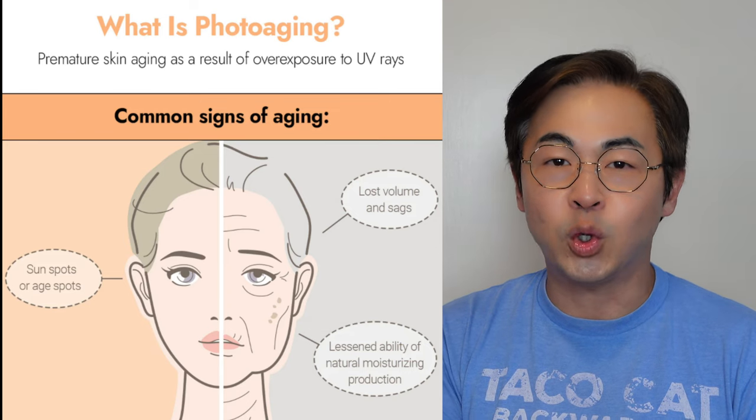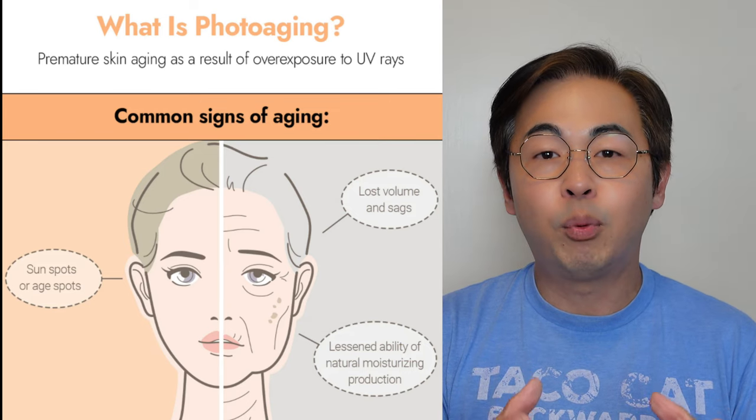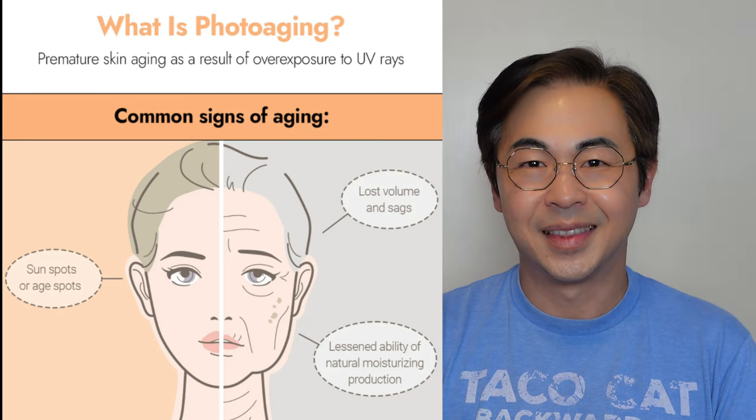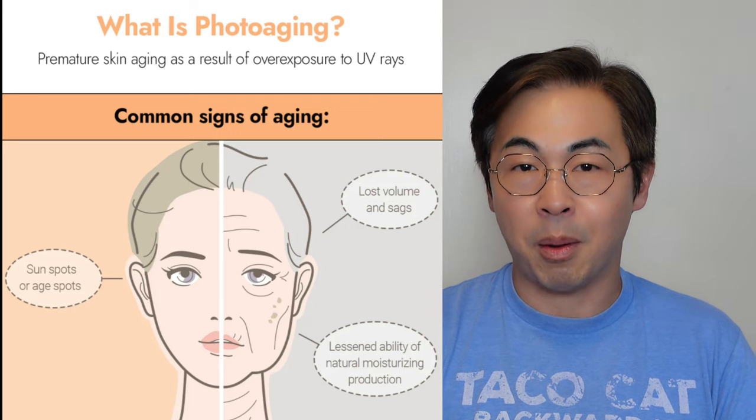Now that you know what SPF, UVB, and UVA are, let's talk about photoaging. Photoaging really means premature aging caused by UV rays, and that's the reason why you need to wear sunblock. There are actually three stages of UVA damage: number one, overall discoloration; number two, spots; and number three, it can lead to skin cancer. That's why you really want to wear sunscreen — to protect your skin from sun damage and skin cancer.